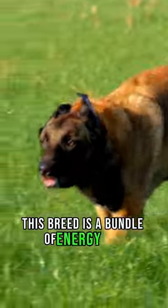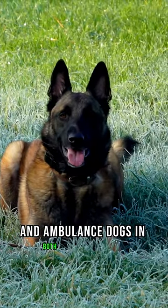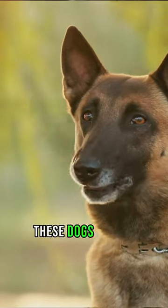This breed is a bundle of energy and intelligence, but did you know they were also war heroes? That's right — Groenendaels were used as messengers and ambulance dogs in both world wars. And while they might seem all business, these dogs have a playful side.